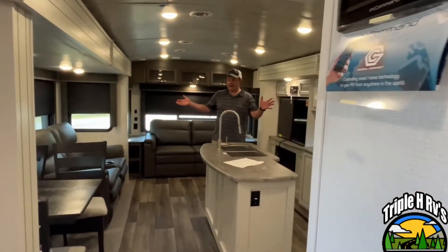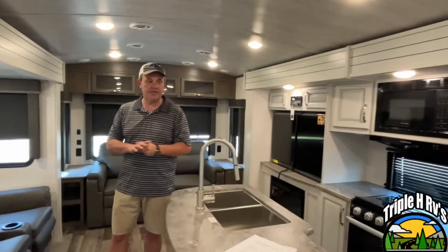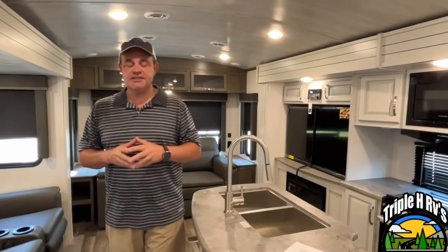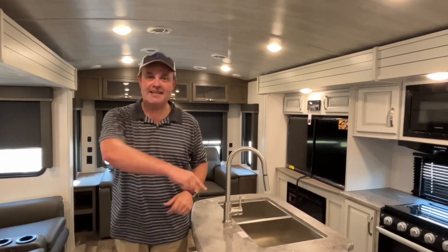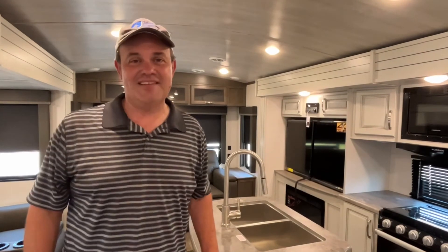All right, everybody. If you like this Cougar travel trailer, the dealership's information for specs and pricing will be down in the description below. And like always, if you just found our channel, go ahead and subscribe and follow along with us. Thanks, everybody.